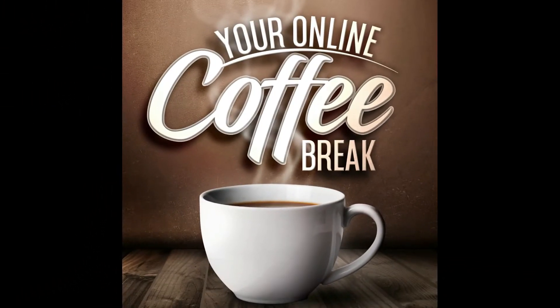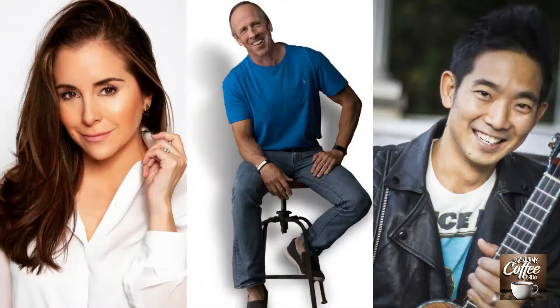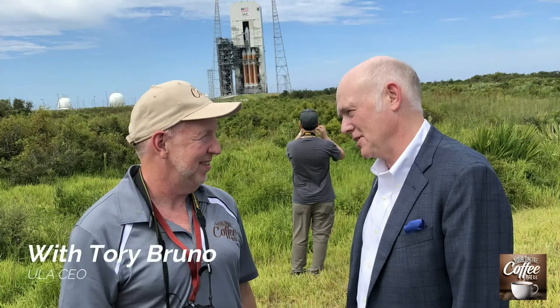Welcome to your online coffee break, where we discuss bite-sized topics that inspire, educate, and entertain. Here's your host, a software innovator, award-winning marketer, and astronomy and space buff, Chuck Fields.